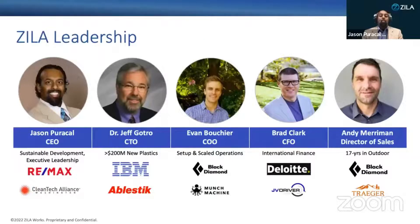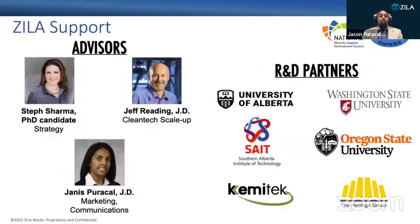We've brought together an amazing leadership team. Jeff's 40 years of experience makes him one of the premier polymer formulators in the world. Evan is a world-class athlete and engineer who has taken ideas from napkin to full-scale production. Brad has experience in international finance and taxes, and Andy is a 17-year veteran in the outdoor space. We have multiple researchers advancing our technology in parallel, with the University of Alberta formulating for floor coatings and the WSU team formulating for wind turbines.